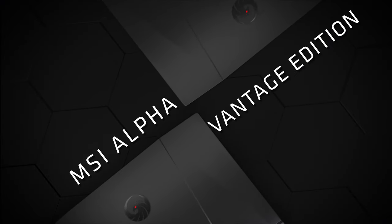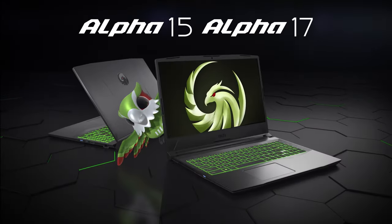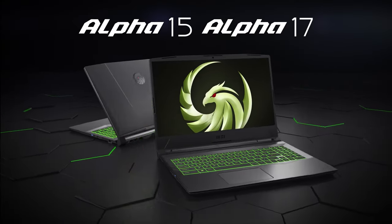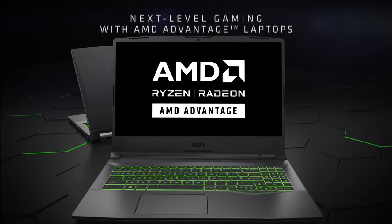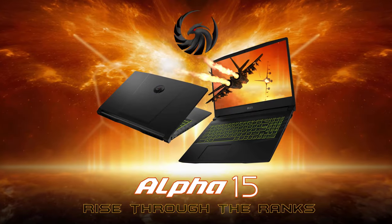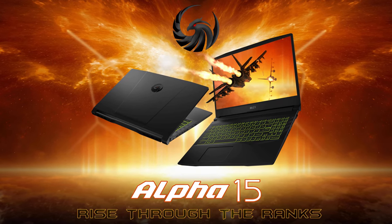For the past few years, AMD was on the back foot both in terms of CPU and GPU performance. However, the tables have turned for the red giant, and now more and more devices make use of its chips. And now MSI brings the RDNA2 architecture to the mobile market with their Alpha 15 laptop.